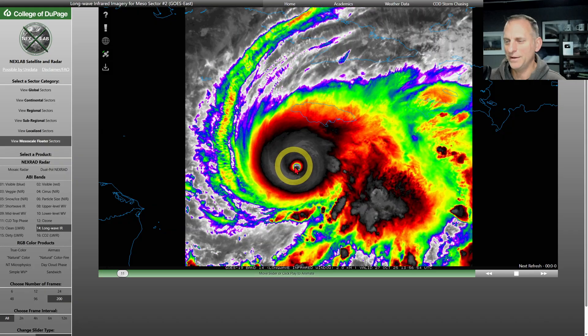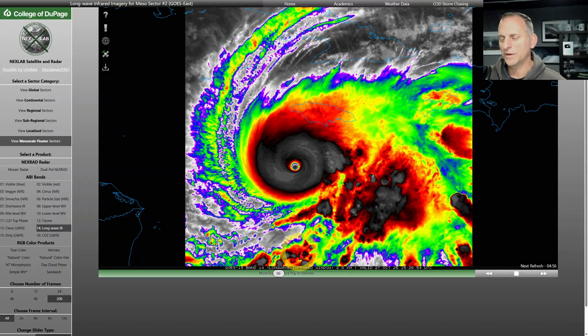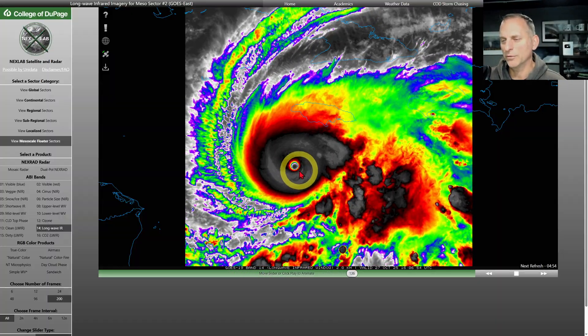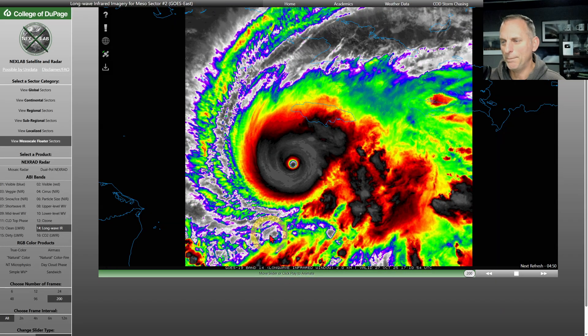Look at that eye. It's about 10 nautical miles wide. If you were in there, you'd be getting relatively calm winds. You'd be able to see blue sky above you, but as soon as you went back through the eye wall, you would be getting the full wrath of this extremely potent, powerful hurricane.